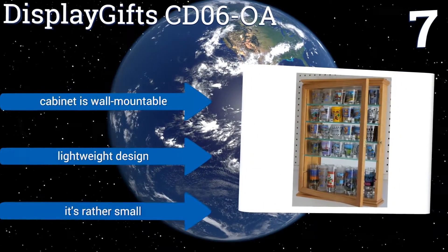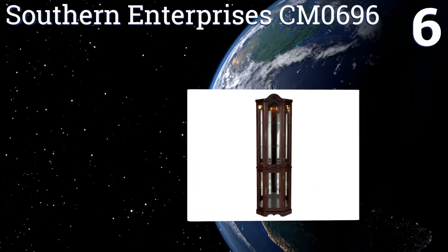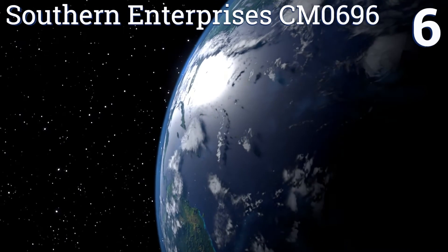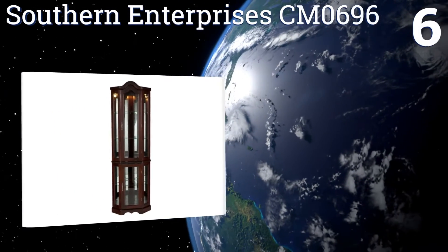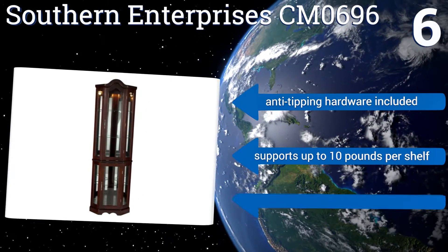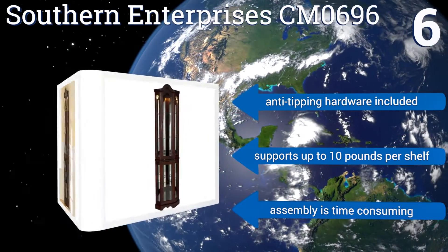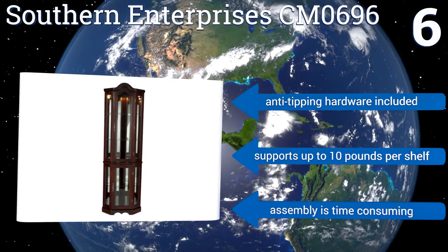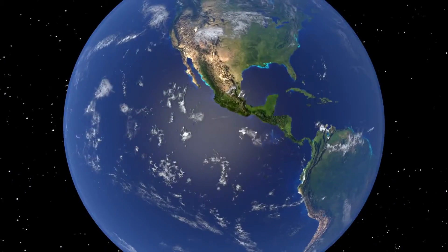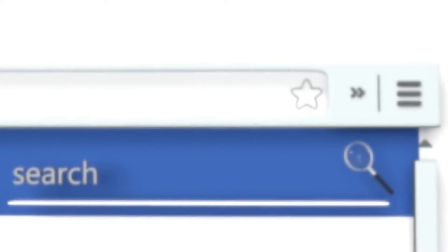Coming in at number six on our list, display your memorabilia and antiques with pride using the Sudden Enterprises CM0696. It offers dual cabinet architecture, while its combination of a rich mahogany finish, tall vertical glass panes, and decorative arch top will unobtrusively complement your living room. It includes anti-tipping hardware and supports up to 10 pounds per shelf. However, assembly is time-consuming.